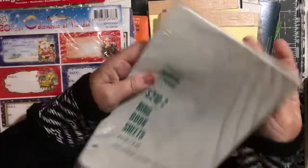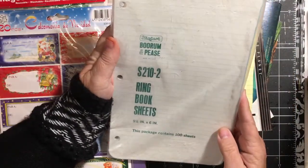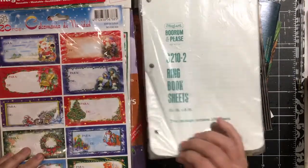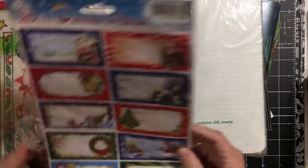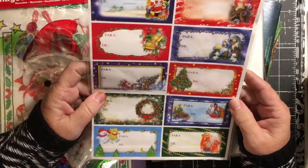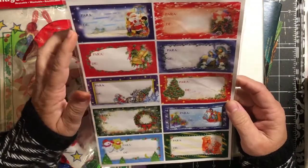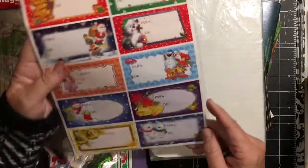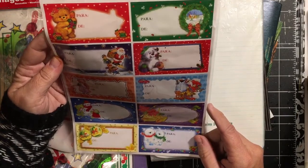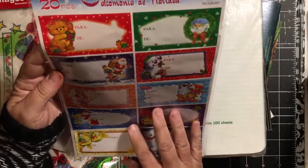Some three-ring binder. Another nine-and-a-half by six, a hundred sheets — looks like it's brand new. This is cool. Little labels, there's 20 of them, and there must be two sides. They're all different and they're quite cute. Looks like they're in Spanish, but the tags are really cute.